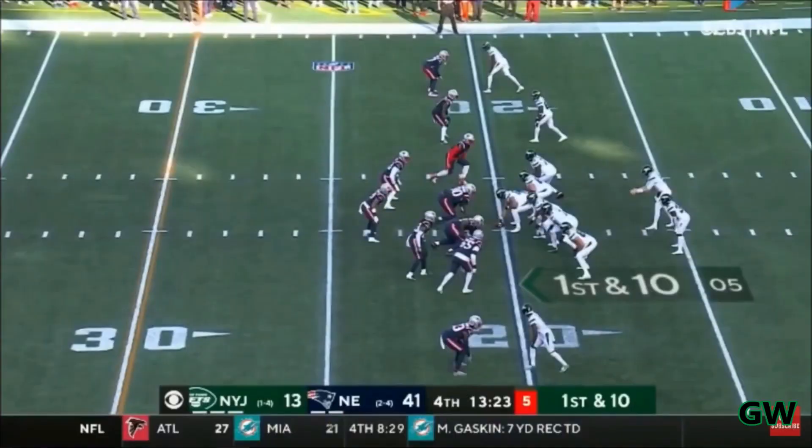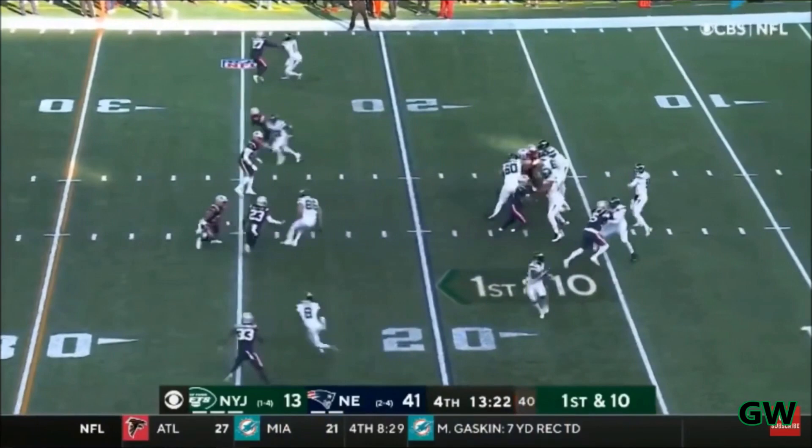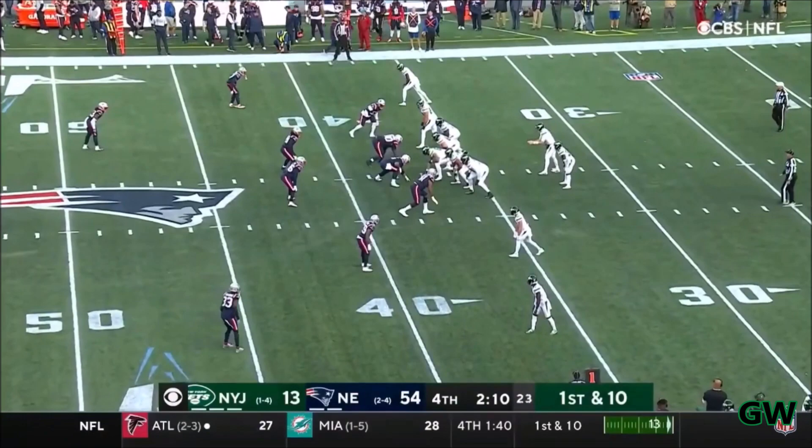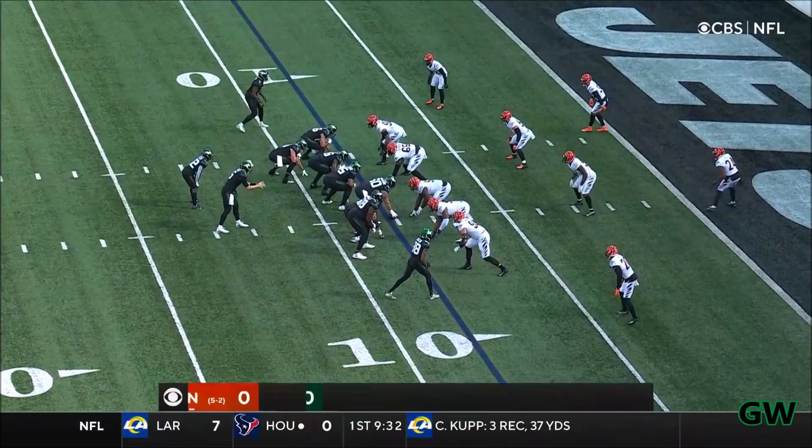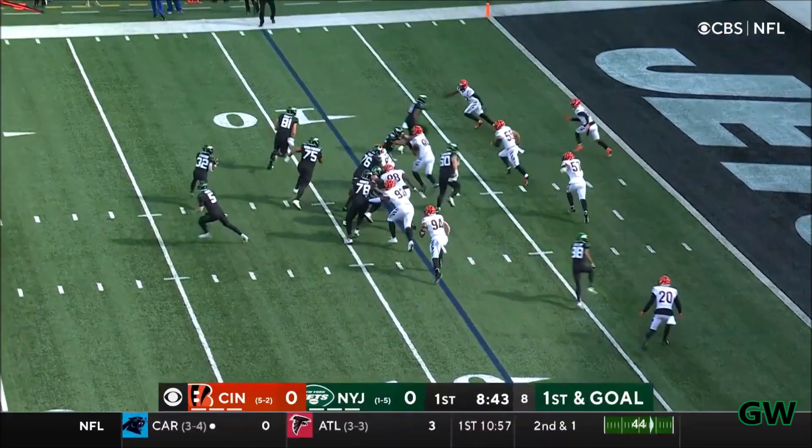Here's Carter. Carter has a 1st down. It's off to Carter, watch here by Croft, into the end zone — a Jets touchdown on the game-opening drive.